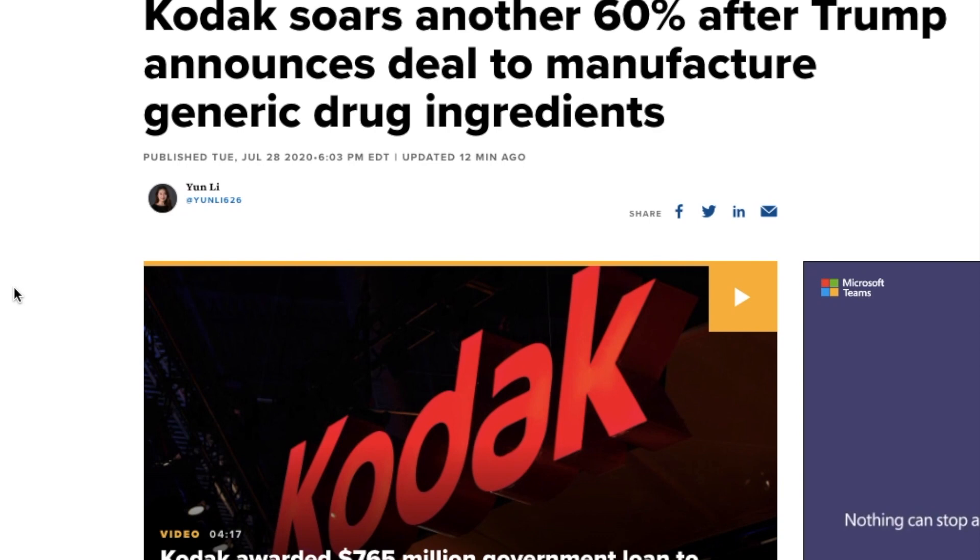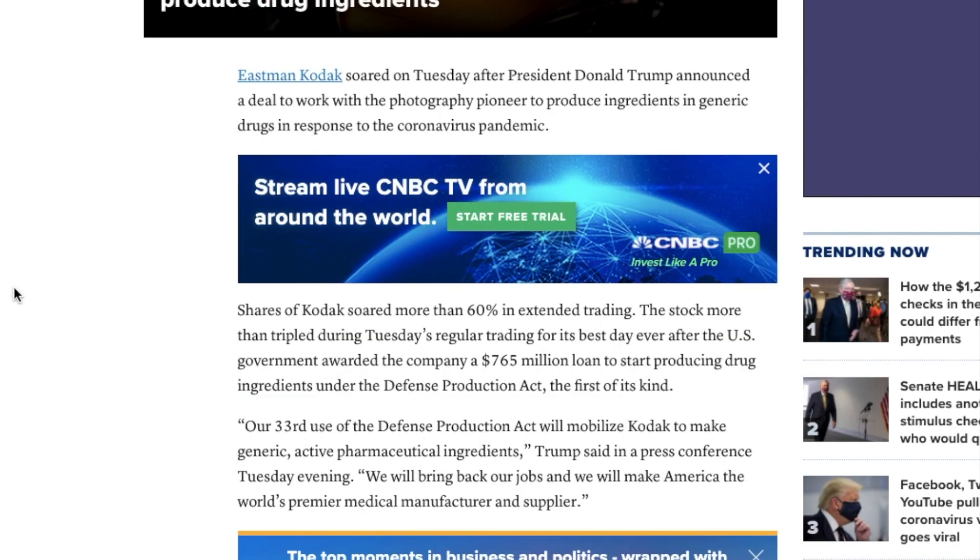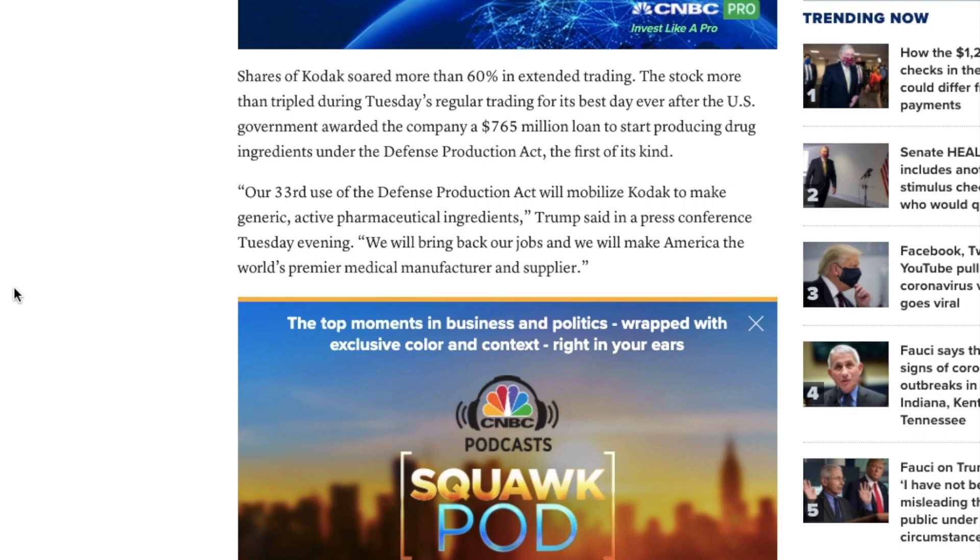The Trump administration said this is the first use of the defense production act of its kind for this purpose — previously used to demand Ford manufacture respirators and GM make ventilators. Another headline: "Kodak soars another 60% after Trump announced his deal to manufacture generic drug ingredients." The company soared more than 60% in extended trading, and more than tripled during Tuesday's regular trading for its best day ever. Trump stated: "Our 33rd use of the defense production act will mobilize Kodak to make generic active pharmaceutical ingredients — we will bring back our jobs and make America the world's premier medical manufacturer and supplier."